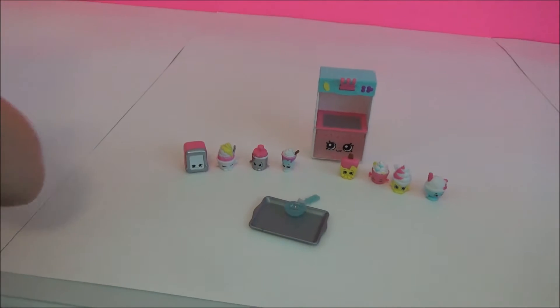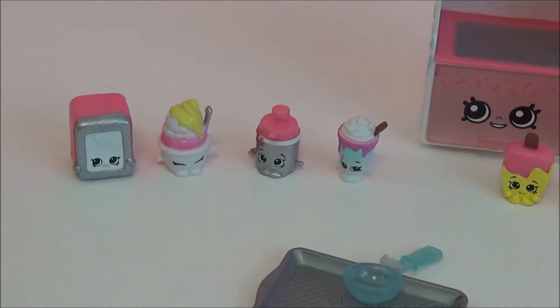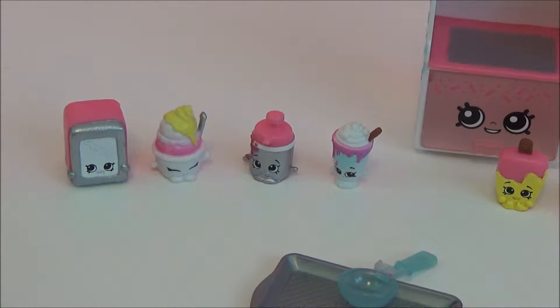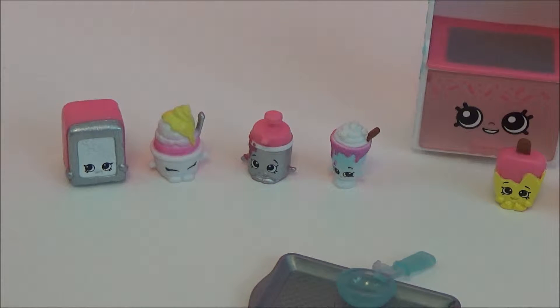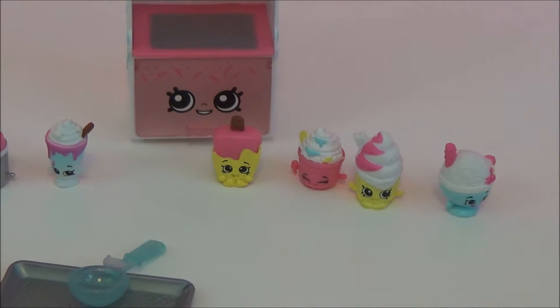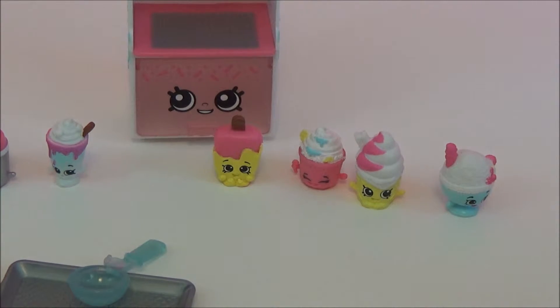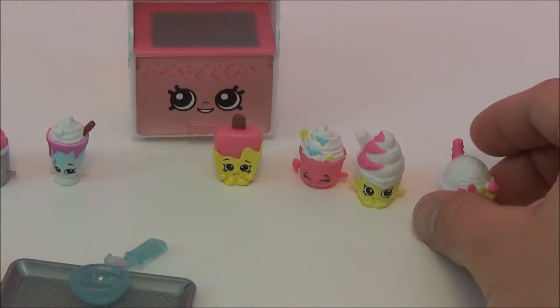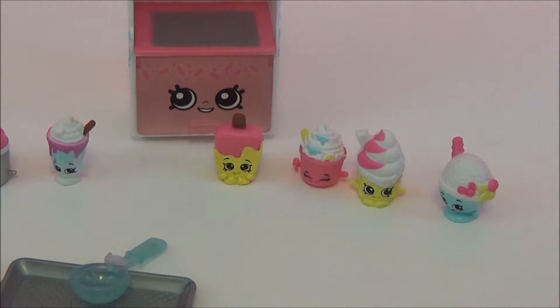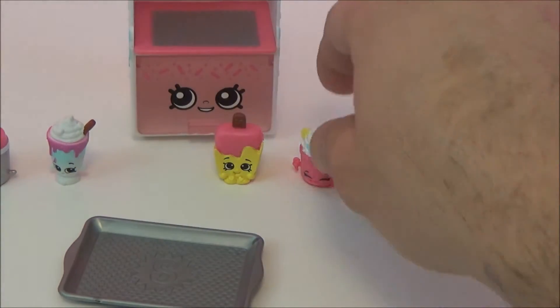Let's just go over these again! We have Servietta! Scoop one and Scoop two! We have Fudgie! We have Moo Shake! Fro-gurt! Popsicle! Coney! One is already done! And there's Fro-gurt! And it comes with this cool scooper and serving tray!